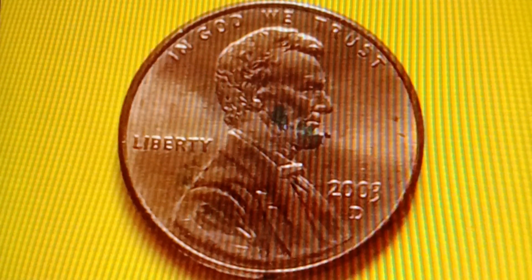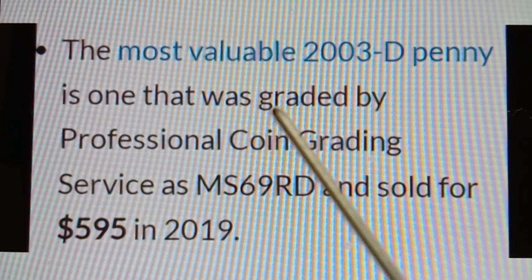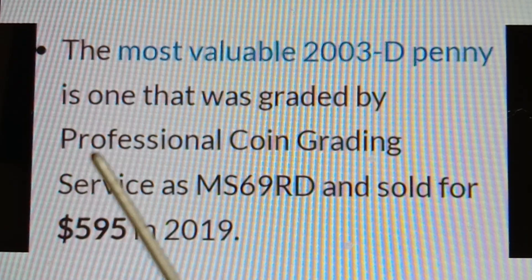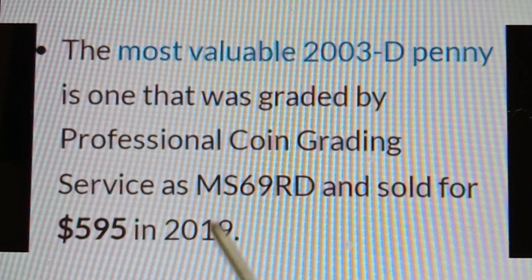The most valuable 2003D penny was graded MS69RD by Professional Coin Grading Service and sold for $595 in 2019.